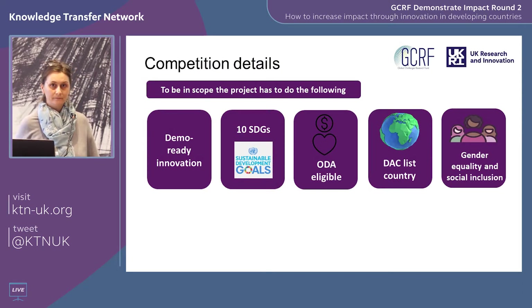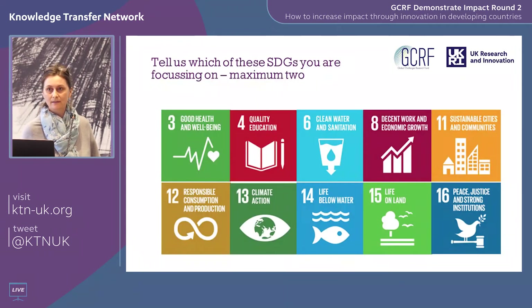Let's talk about scope. There are five key factors. We're looking for innovations that are demonstration ready, that address one of ten SDGs we've identified, that are ODA eligible, that operate in a DAC-listed country, and that take into account gender equality and social inclusion.